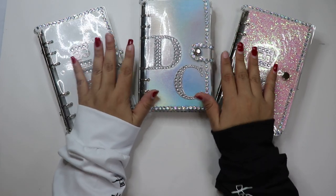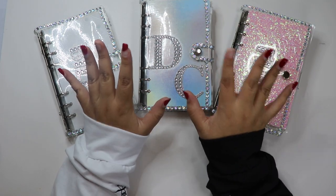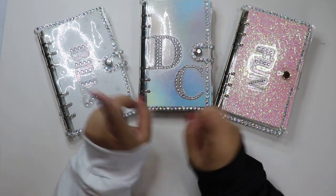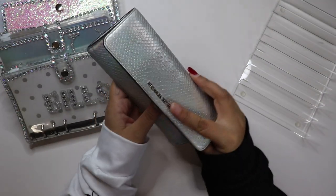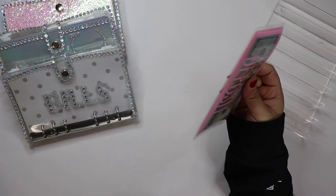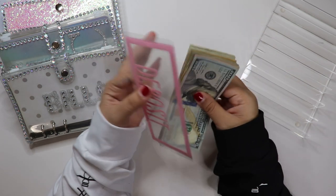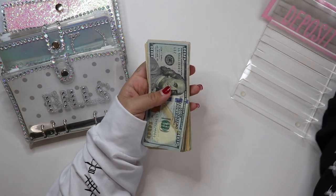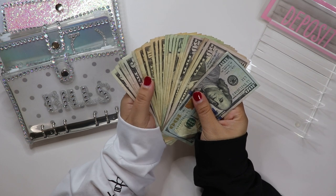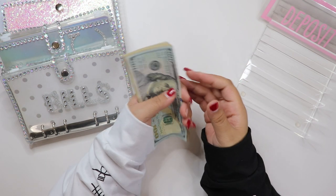So for today's video, I am going to go ahead and be cash stuffing $650 from my child tax credit. So without further ado, let's go ahead and get on into the video. I have my wallet here and I have the cash right here. I do get $750 from the child tax credit, but I will only be stuffing $650 because I am putting $100 towards my car payment. Alright, so let's go ahead and count this.